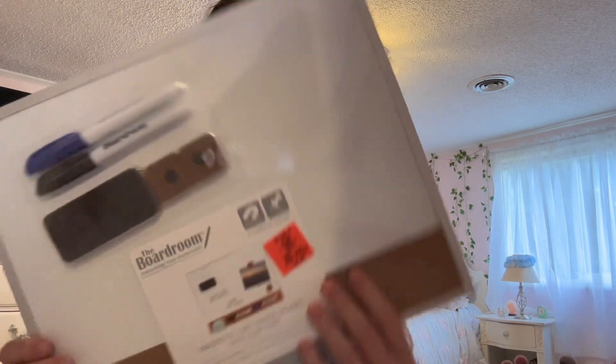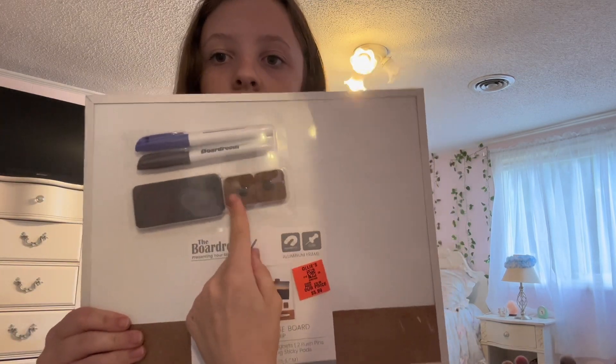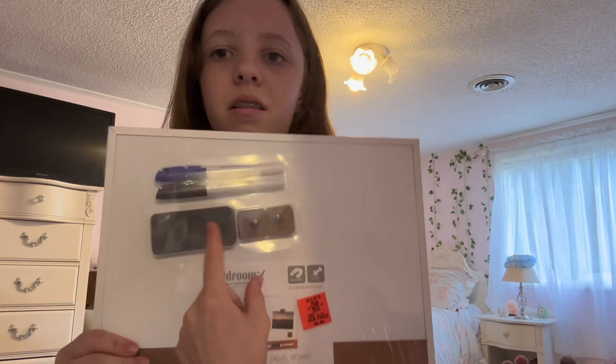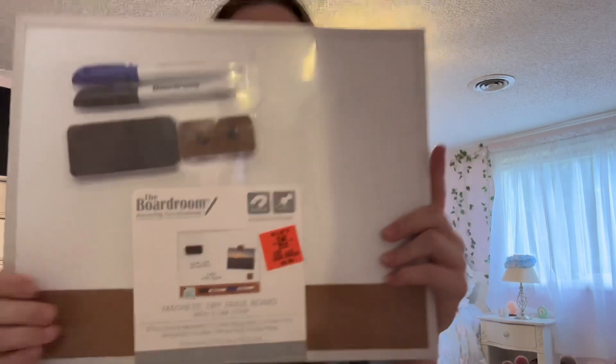The first thing is the Ollie's whiteboard — it comes with an eraser, some magnets, and two expo markers, and this was $5.99 which is not bad. I like to use this for math and stuff because I'm not great in math.